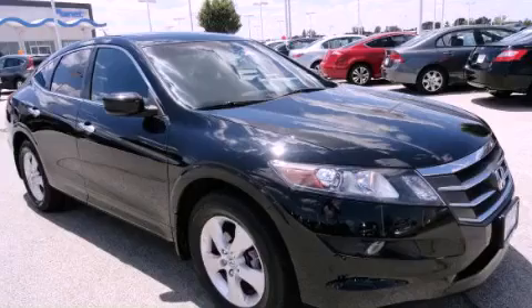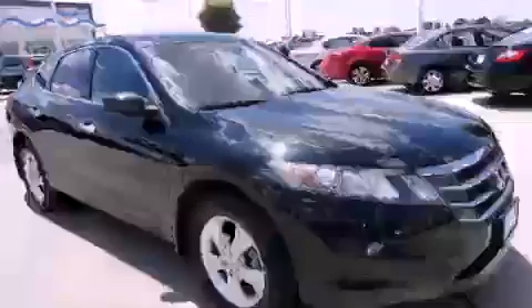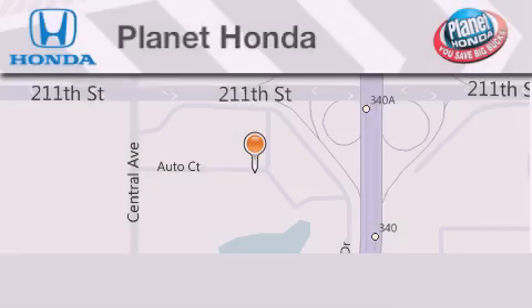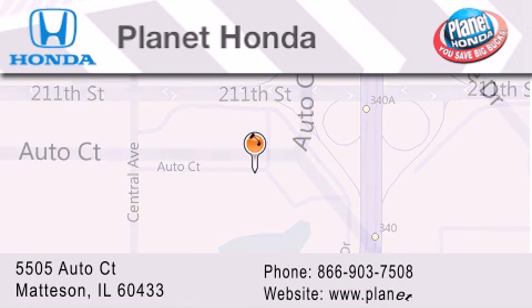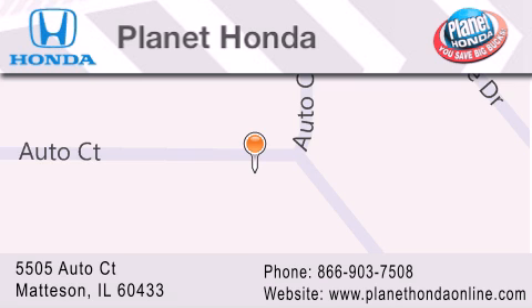Contact us today to arrange your test drive. Planet Honda is located at 5505 Auto Court in the Madison Auto Mall. Visit us online at planethondaonline.com.